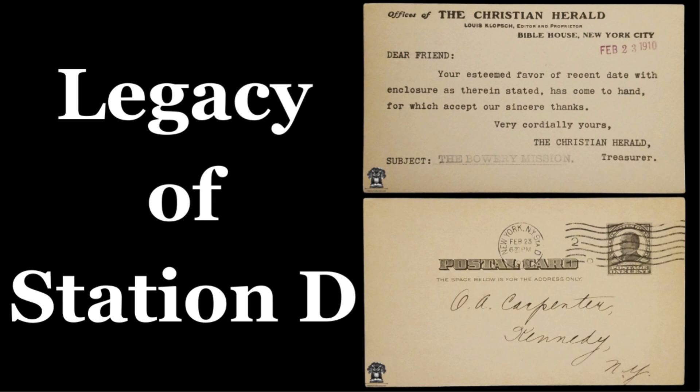Today, Station D at 90 Church Street continues to serve as a vital postal facility, handling mail for several key neighborhoods, including Battery Park City, Tribeca, and the Civic Center. It stands as a testament to the enduring importance of the Postal Service in urban life.